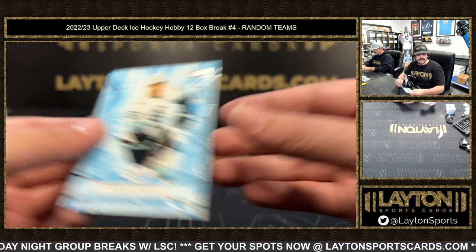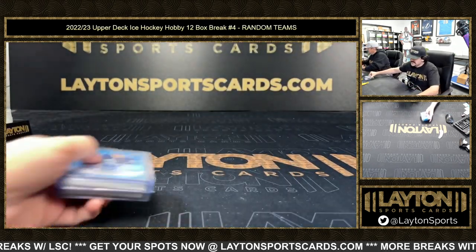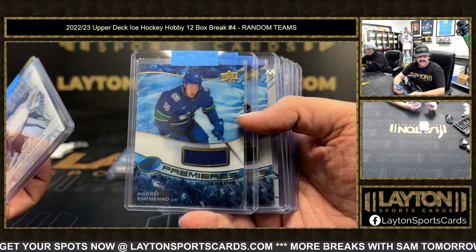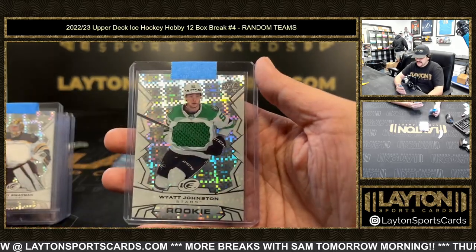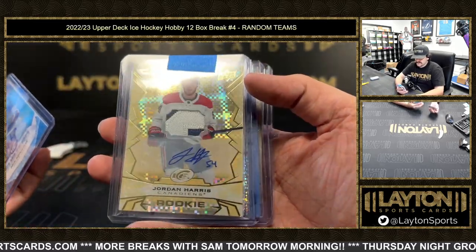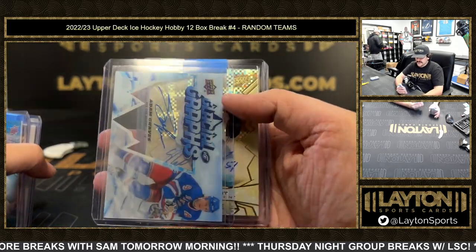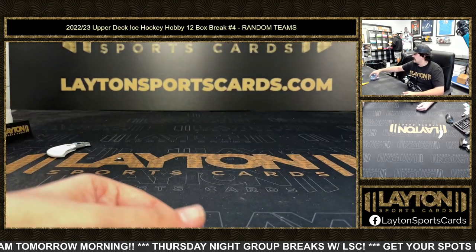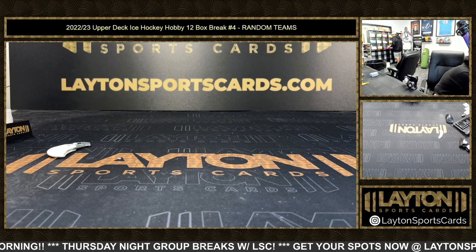Alrighty there guys, that will do it for Upper Deck Ice 12-box break number 4. Quick recap of patches and autos: we had Swayman for the Bruins, Kuzomenko, Brent Clark, Soderblom, Wyatt Johnston, Fix-Wolonski, and Wyatt Johnston again for the Stars. Auto of Nick Abruzzi, 1099 Jordan Harris for the Habs, David Ferrantz auto for the Predators, Adam Graves throwback auto, and Shane Wright 1099 for the Kraken on the RPA. We'll get some more personals going here next.